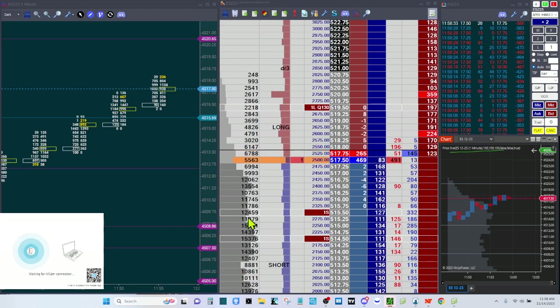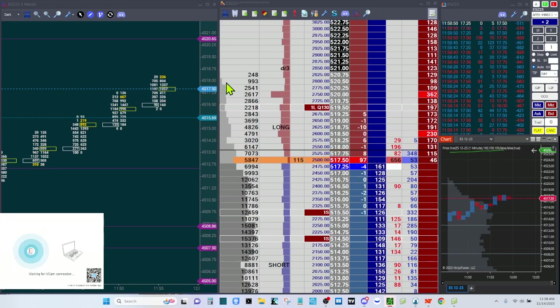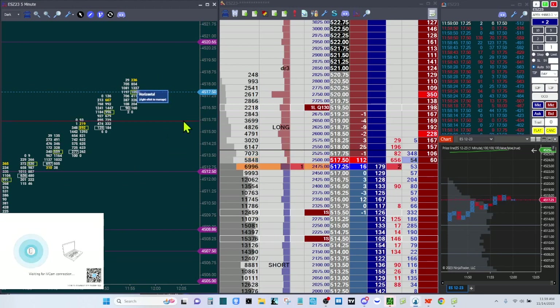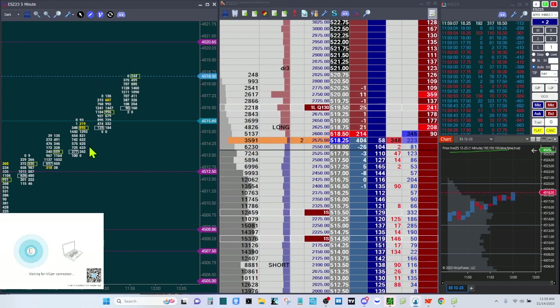This is the end of the volume profile in terms of the value area — this gray area here is now the value area high, so it's a low-volume node. The idea of price getting past 4520.50 is slim unless we get a lot of volume. But you can see it's stair-stepping and it's way up. So once this closes I might bring one of my take-profit stops a little higher. This is a five-minute chart.